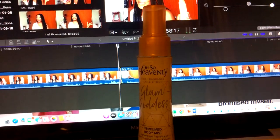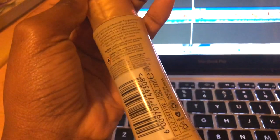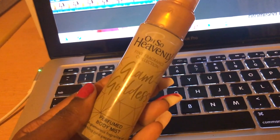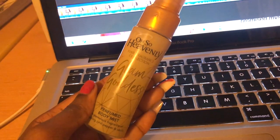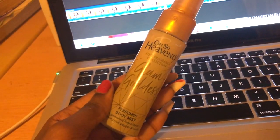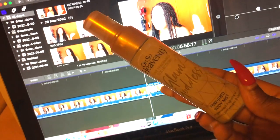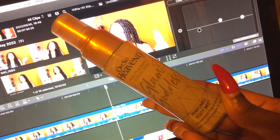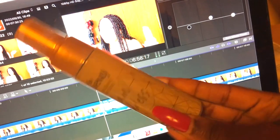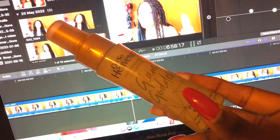I found my Glam Goddess body mist! This is the 50ml. I couldn't find the full 150ml bottle in any store in Port Elizabeth, so I went with the 50ml, which is actually nice because it fits in my bag. The good thing about this is that it actually feels like a proper perfume — they do have a proper perfume for Glam Goddess by Also Heavenly. I love that I can just toss this in my mini bag.